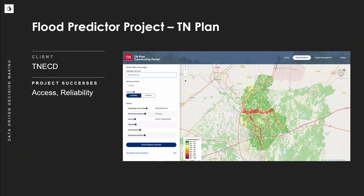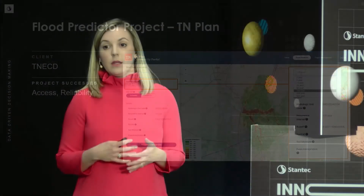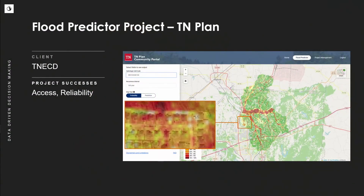TN Plan is available to community officials — emergency managers and planners — who can use this tool for mitigation and resilience support. They now have access to review predictions for common storms such as a two-year event, up to more extreme events such as a 500-year event. They're able to see those areas that would be impacted, such as homes, critical facilities, and roadways.